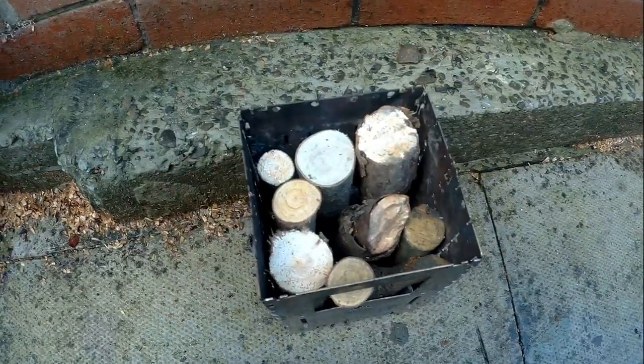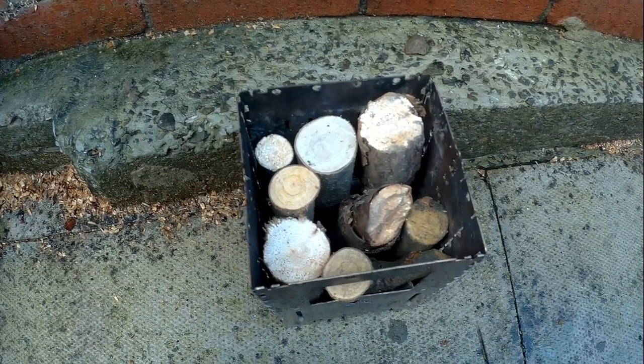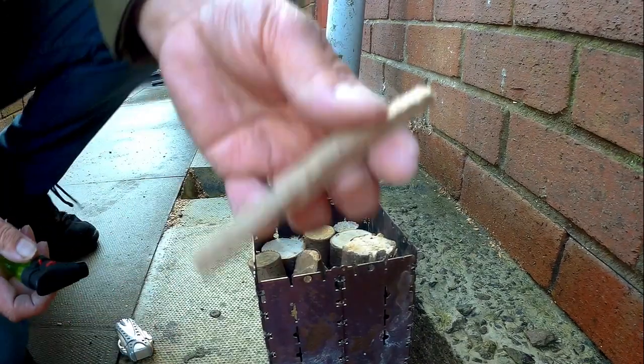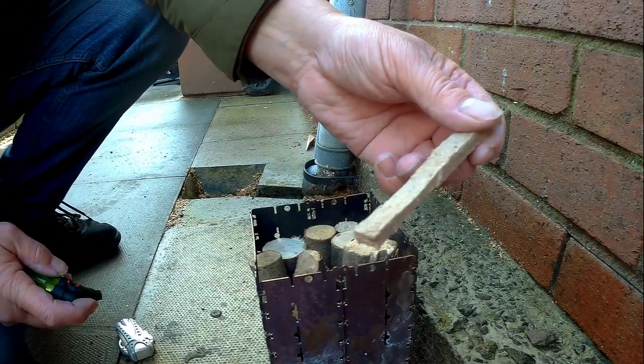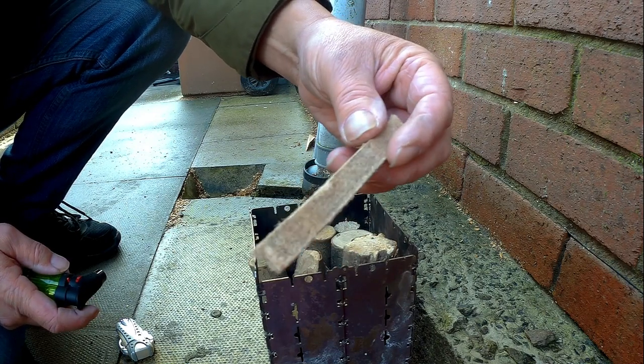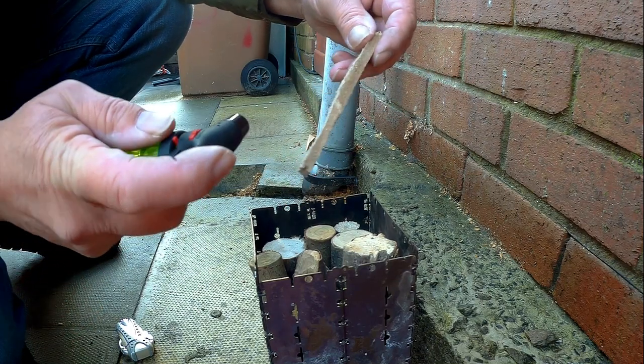I've loaded it up now. It's somewhat similar to a Swedish torch style of fire I'm going to set. I've got these what they call tinder sticks — they're like cardboard soaked with some kind of petroleum I think. I hope they should work; they've worked before.